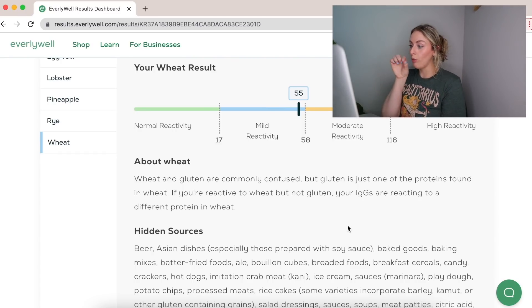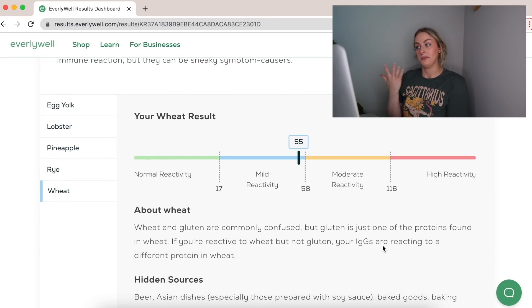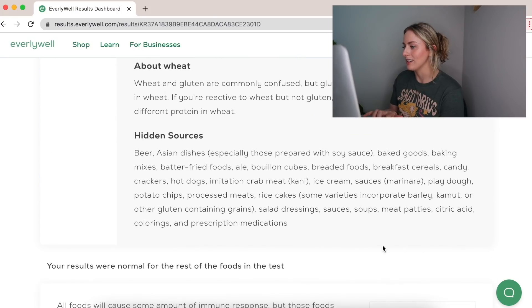I'm almost in the moderate reactivity range for wheat, and I'd actually agree with that. I notice I bloat really easily if I eat tons of wheat products, and I feel like my skin gets a little worse too. The others — lobster, pineapple, rye — I just don't really eat those enough to know if I'm sensitive to them.